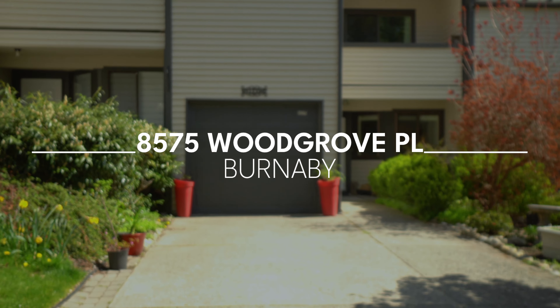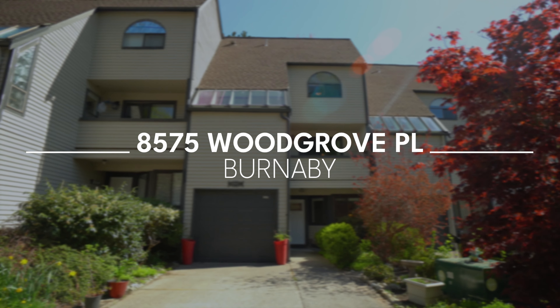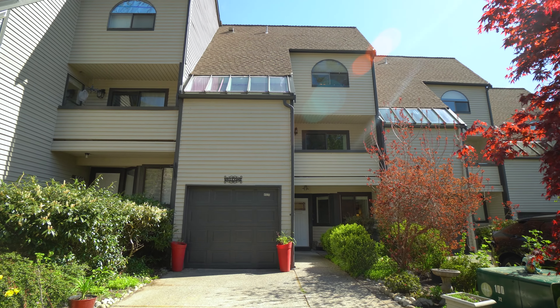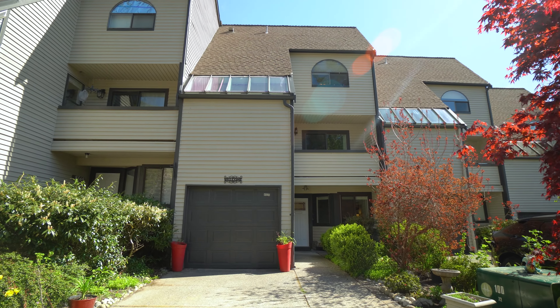Hey everyone, welcome to our newest listing in the Forest Hills area of North Burnaby, featuring a private patio and green space. This is a three-level, four-bedroom townhome with an enclosed garage and a large driveway for extra parking. I'm Maiana Riffel. I'm Pedro Gomez with the Signature Realty Team at Andrew Hasman. Let's go have a look.